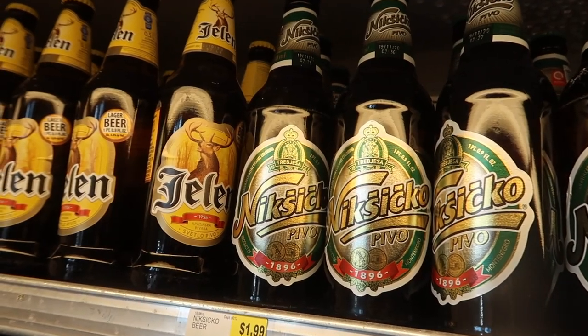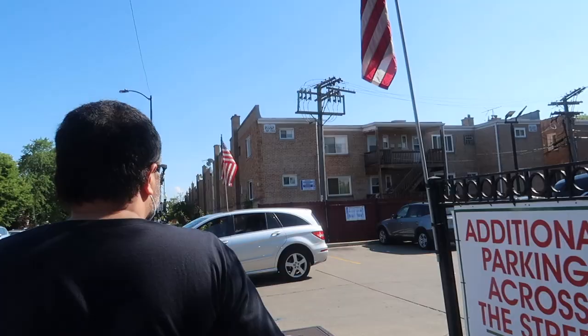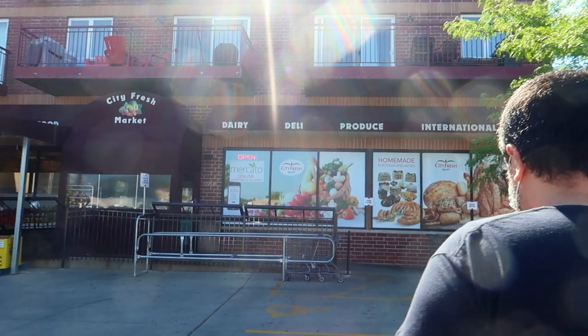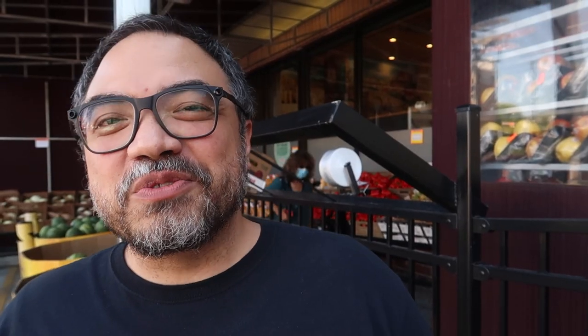Luckily for us, Chicago has plenty of those and we just don't celebrate them enough. Hey guys! Welcome to another video. If you're new to the channel, I'm Nabol and Maria is behind the camera. Today we're at City Fresh Market on Devon Avenue. This supermarket specializes in Central and Eastern European items and we want to show you some of our favorites today. So let's go check it out.